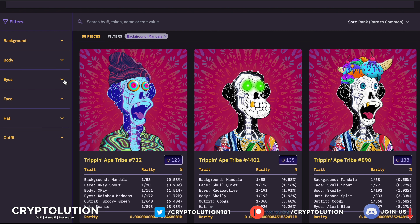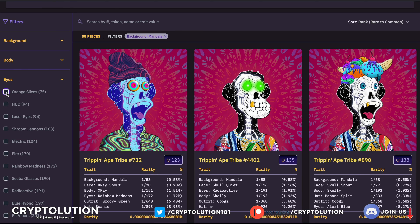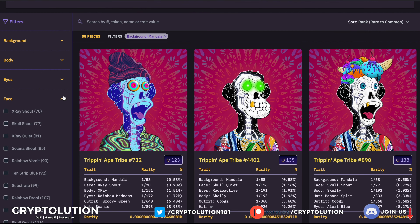Next trait: Eyes — my favorite category. Orange Slices are a big deal, but I'm more bullish on Laser Eyes. The lowest cost for Laser Eyes is around 55 SOL. For example, one is ranked 749 out of 10,000. Another is listed at 88 SOL ranked 909. Laser Eyes are going to be one of the most sought-after assets in the Trip and Ape NFT collection — just like in Bored Apes, laser eyes are a hugely sought-after trait. That's my personal opinion.